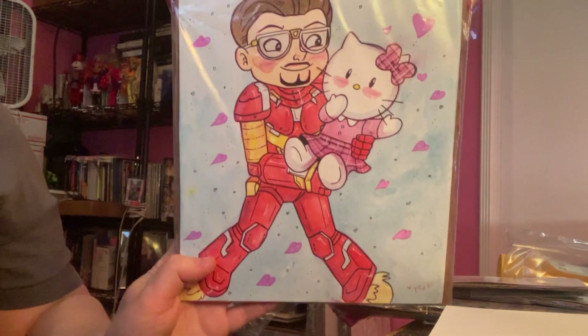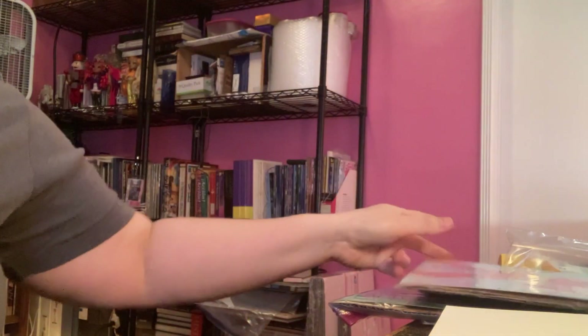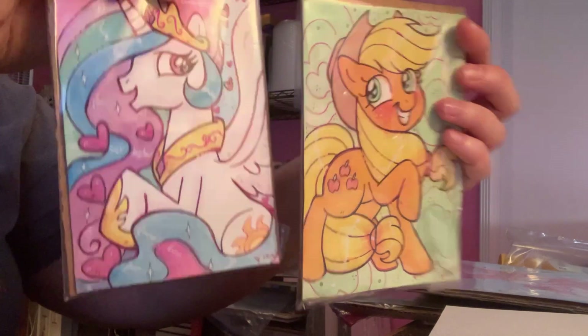Then I got one of Tony Stark Iron Man holding Hello Kitty, which was super cute. And I got one of Applejack and Celestia for someone else.